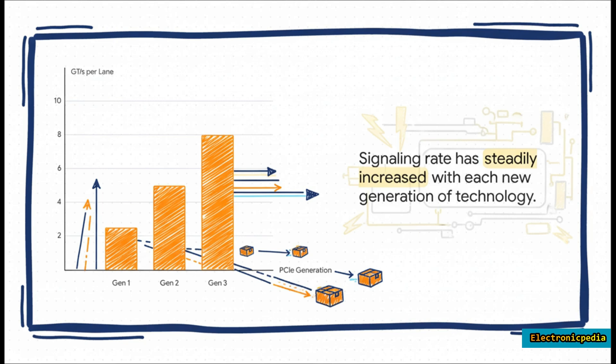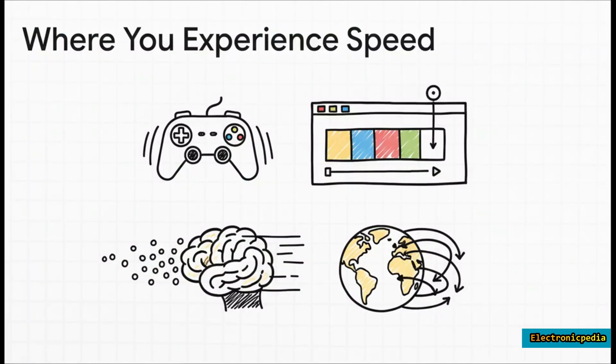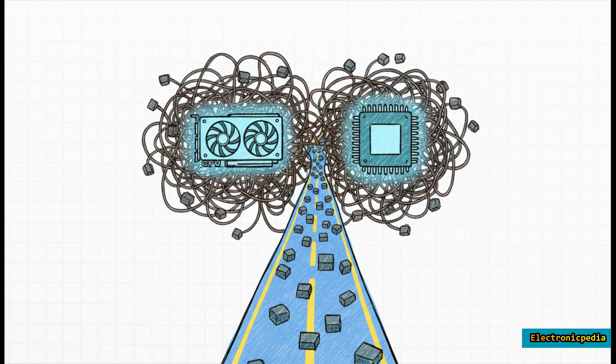You feel that raw speed every single day: when you're gaming and the action is buttery smooth with no stuttering — that's PCIe. When you're editing a massive video file and can scrub through it instantly from your NVMe drive — that's PCIe again. And all the incredible stuff happening with AI and machine learning would be totally impossible without it.